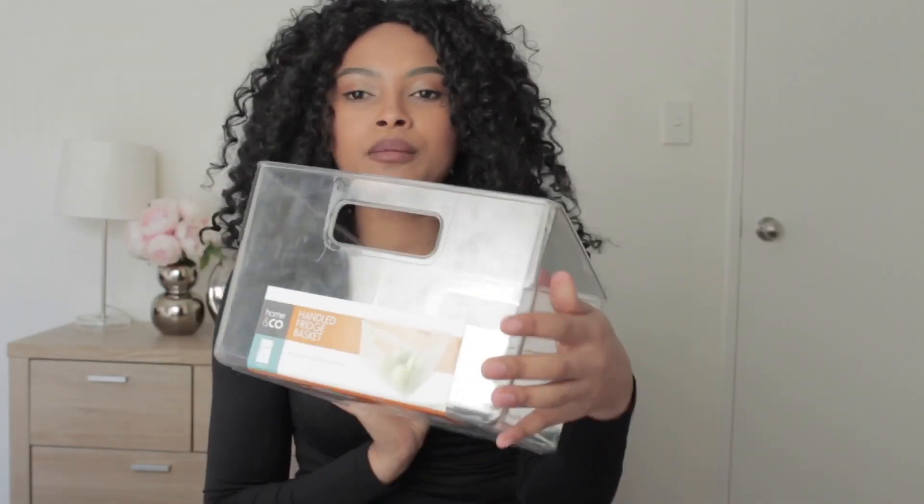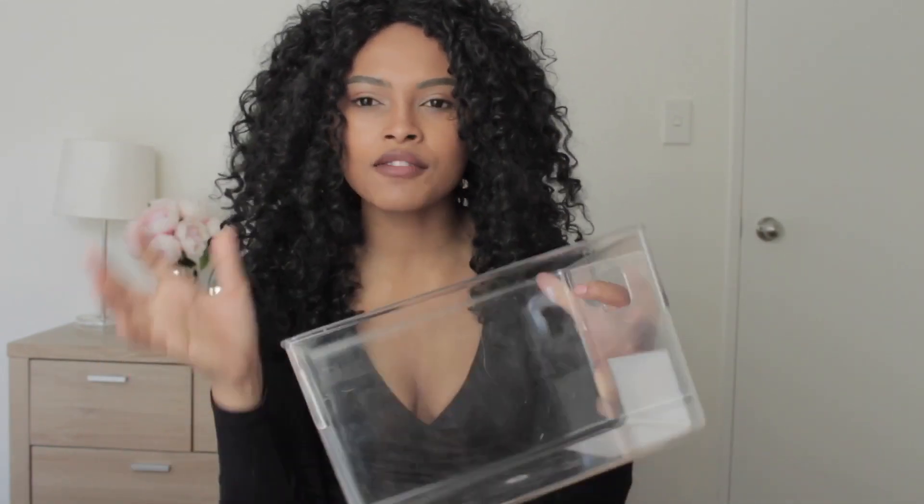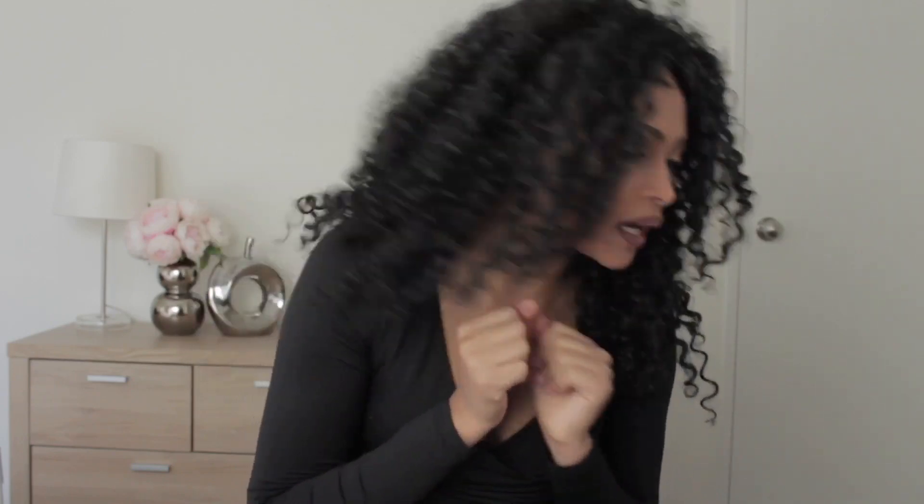I also bought this clear fridge container — it's very cute. I already have one and I love to keep my apples in it so they're not loose. I don't like putting apples in the vegetable tray because that's where the vegetables go. I bought an extra one, and this was eight dollars. Go to Kmart, oh my god — this is not a sponsored video, but Kmart, y'all come correct!